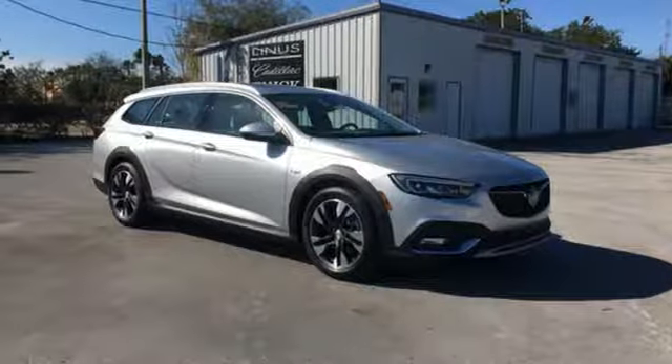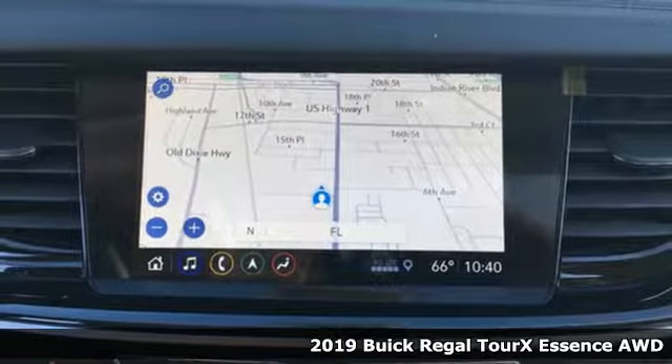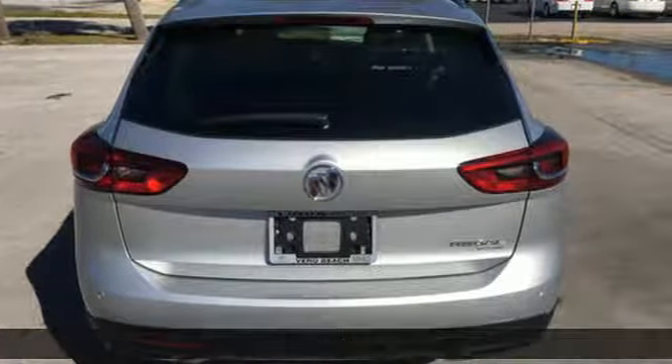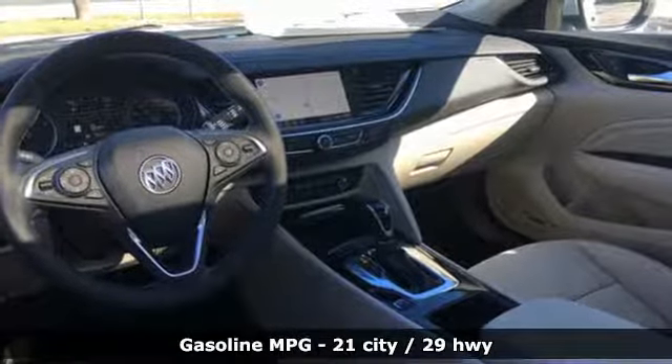It's a new 2019 Buick Regal Tourex. The Buick Tourex is more than a wagon — it's a full-fledged luxury hauler with enough sport thrown in to make every drive more fun. It's equipped for all your driving needs and wants.